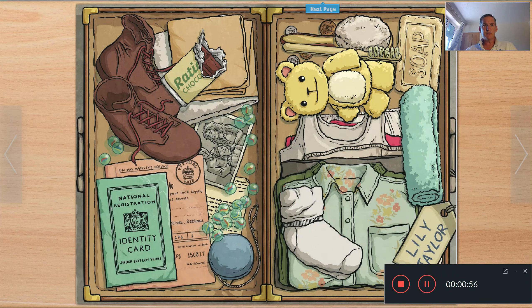So before the story gets started, I wonder if you can work out what we've got here. Have a look at all the items and see if you can work that out. It's a suitcase. In war, a lot of the children — particularly if they lived in cities like London — they had to evacuate. They had to leave their families and go to the countryside, so they had to pack a suitcase.